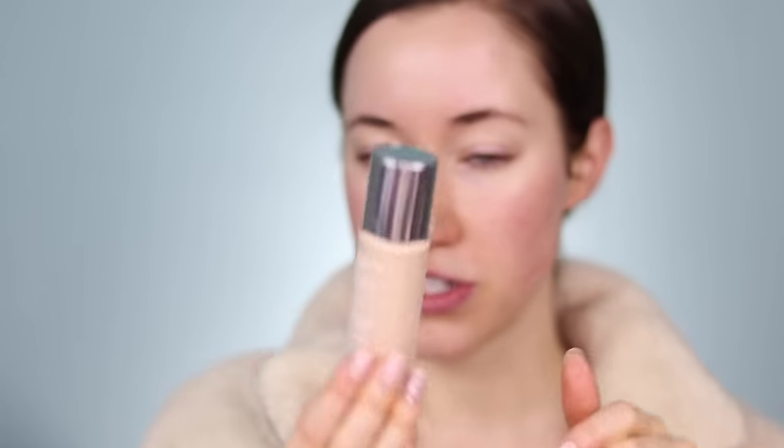Clinique has a lot of different foundation ranges. One that a lot of people suggested was the Even Better Foundation, which I still want to try — let me know in the comments if it's good. But I ended up picking up the Clinique Beyond Perfecting Foundation and Concealer. I've heard good things about it and I thought it was fun that it's a two-in-one. I picked up the shade Flax.